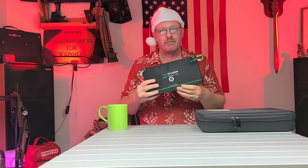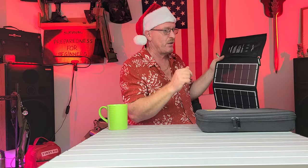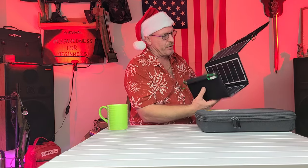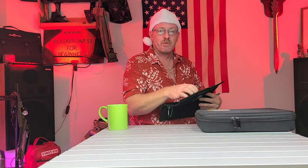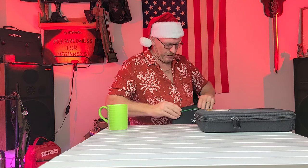Staying with solar — this here is a RAV Power 30-watt charger. It opens right up and comes with a carabiner so you can strap it right to the back of your backpack. This way they can be charging their cell phone, battery backups, or anything else while they're walking down the trail or hanging out in camp — you just hang it up on a tree. It works very, very well. Comes with all adapters and three USB ports. This would make a great Christmas present for under $50.